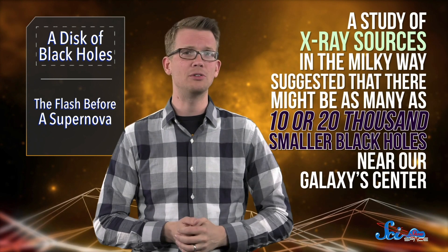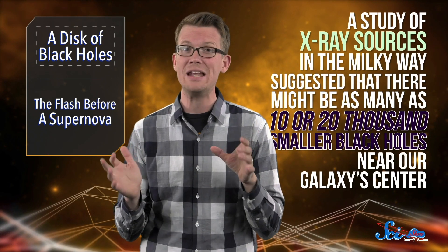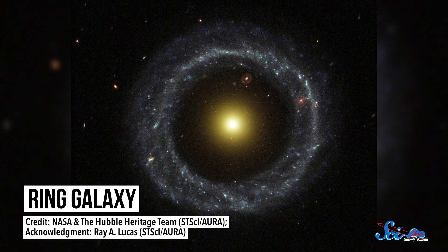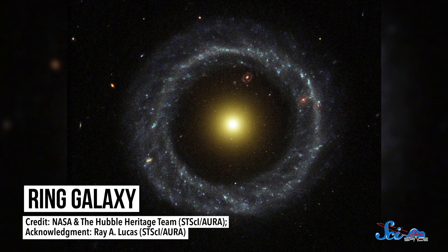It's been a challenge to use those measurements to estimate how many less-massive black holes are out there, ones with masses like the Sun's. Earlier this year, a study of X-ray sources in the Milky Way suggested there might be as many as 10,000 or 20,000 smaller black holes near our galaxy's center. A similar study of ring galaxies — the beautiful results of galactic collisions — found evidence for lots of small black holes too. But new simulations have given us a much better idea of where to look for them next.